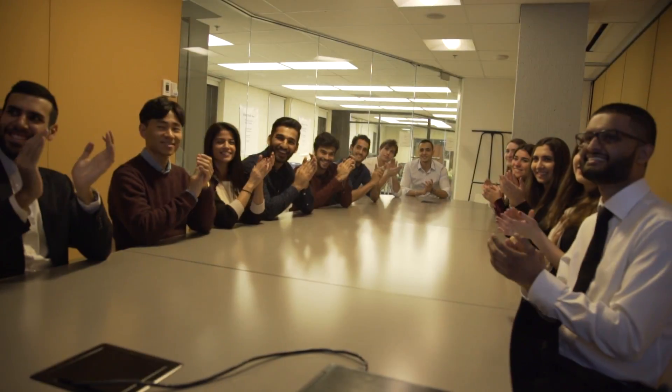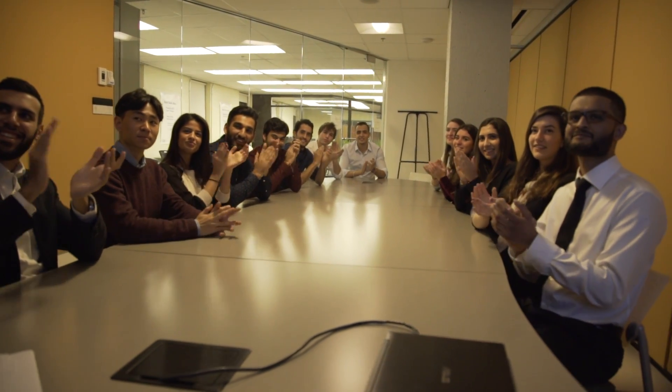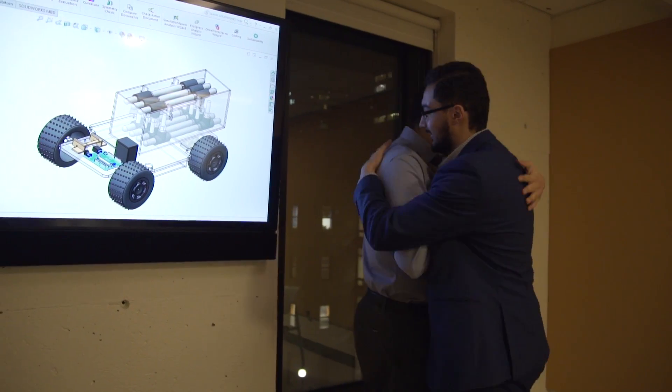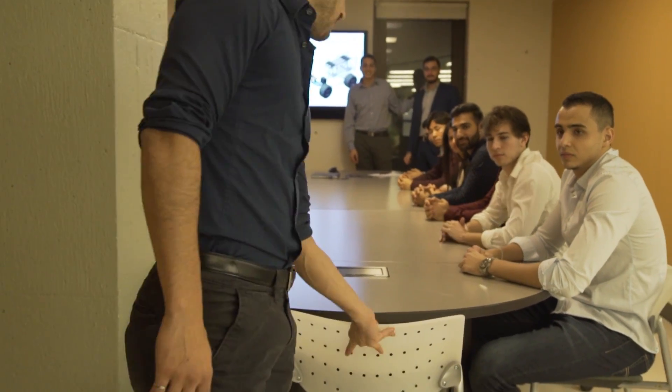With your generous contributions, we can travel to Worcester, Massachusetts, to compete and win in the regionals competition in March. Any contribution, no matter how small, counts. Together we can innovate, excel, inspire, create, lead, and win.